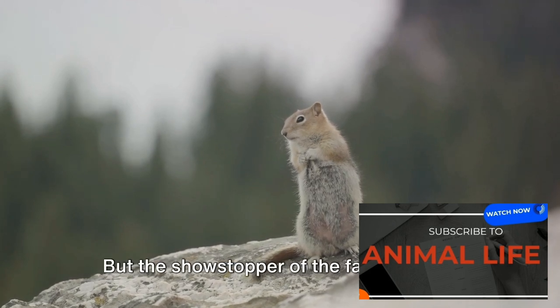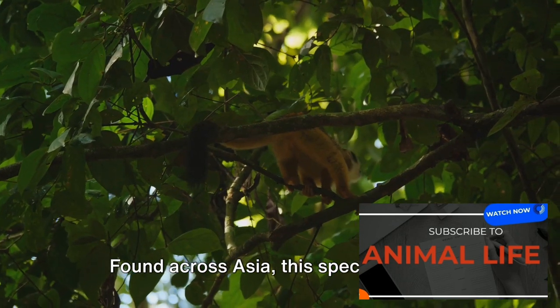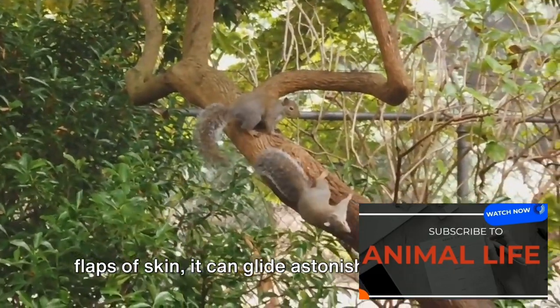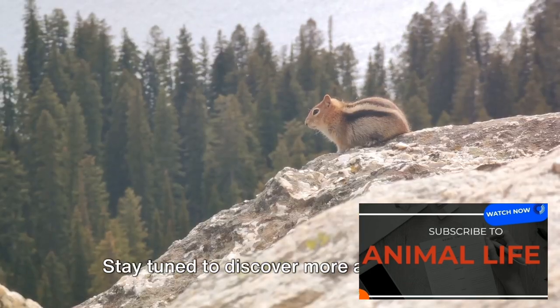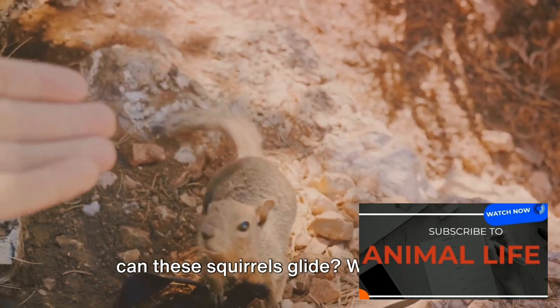But the showstopper of the family has to be the giant flying squirrel. Found across Asia, this species is truly a sight to behold. With its incredibly long tail and large flaps of skin, it can glide astonishing distances. Each species of flying squirrels has its own unique characteristics and abilities.